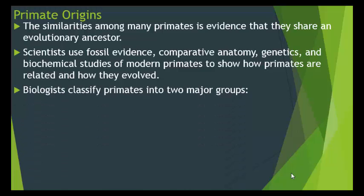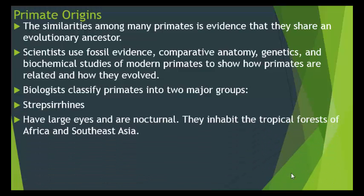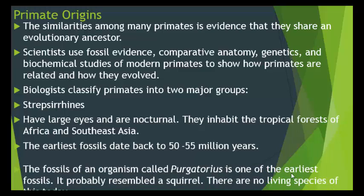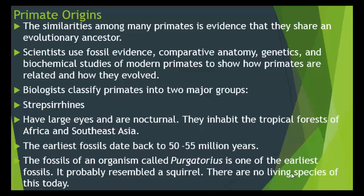Biologists classify primates into two major groups. The first is Strepsirrhini. These have large eyes and are nocturnal, meaning they come out at night. They inhabit the tropical forests of Africa and Southeast Asia, and the earliest fossils date back 50 to 55 million years. The fossil of an organism called Purgatorius is one of the earliest fossils of the Strepsirrhini — it probably resembled a squirrel, and there are no living species of Purgatorius today.